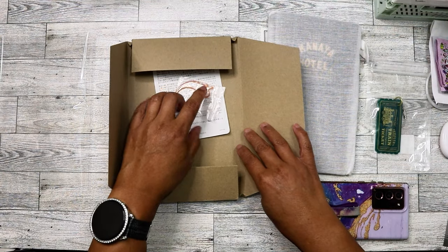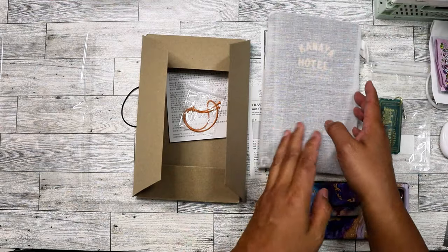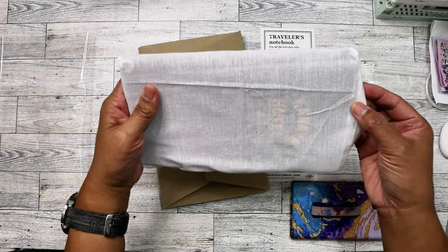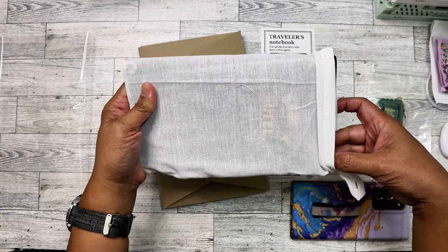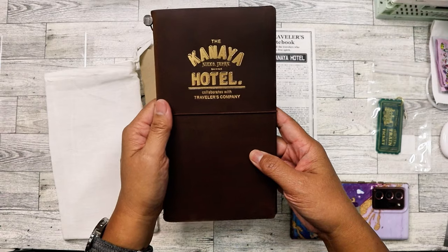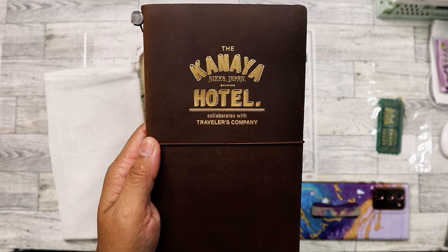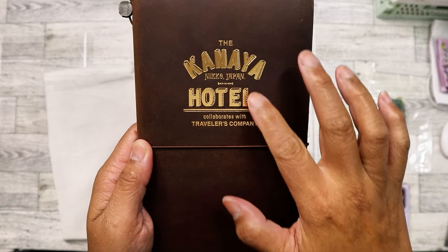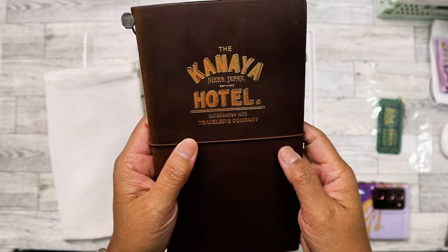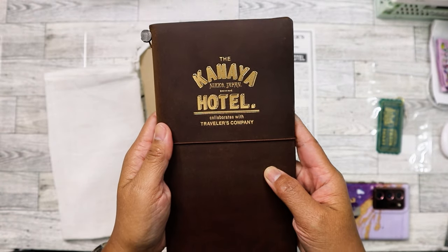It came with a spare light orange elastic, which I think I will go ahead and change to, because that color looks good with the dark brown. And here it is — oh wow, look at that gold foil. Isn't that beautiful? I love that. It says 'Nico Japan.' I can smell the leather. It smells really, really good.